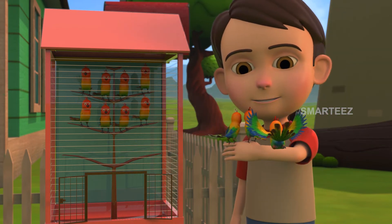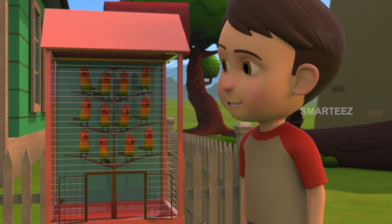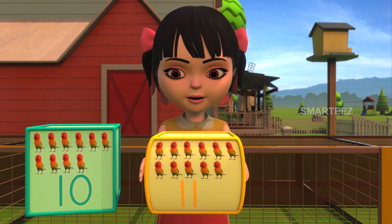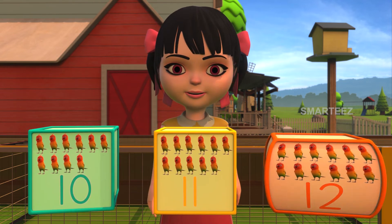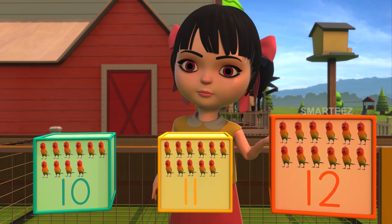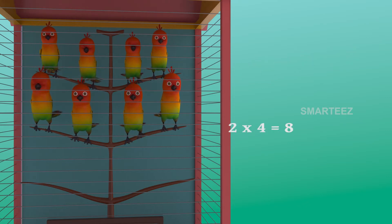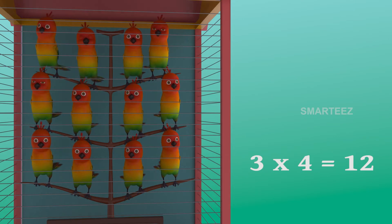Rick sent in the third set of four parakeets next. Do you remember how many were in total after that? Was it ten parakeets, eleven parakeets, or twelve parakeets? Yes, it is twelve parakeets, since four multiplied by three makes it twelve. The parakeets are settling in the cages as sets of four. The first set had four parakeets, and the second set of four made it eight. Now the third set of four parakeets joined the eight and made it twelve parakeets. So three sets of four parakeets make it twelve parakeets.